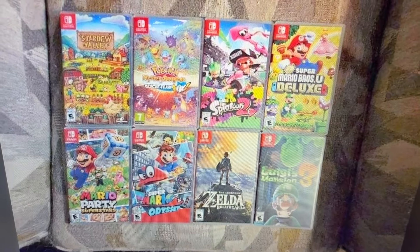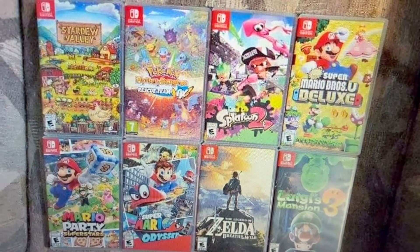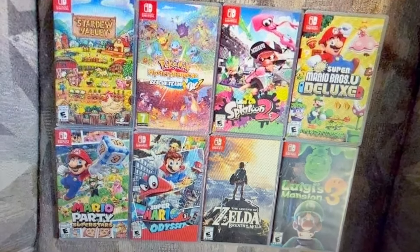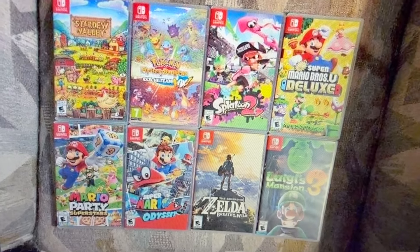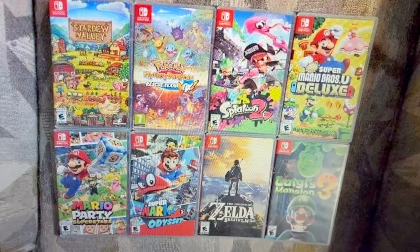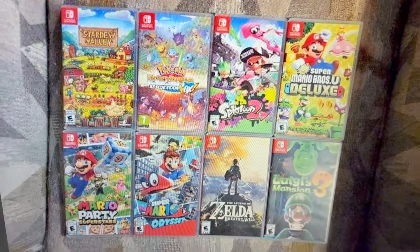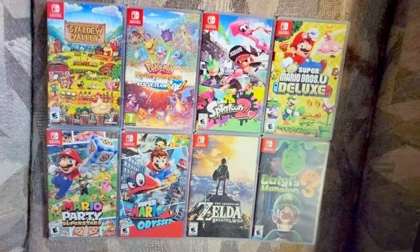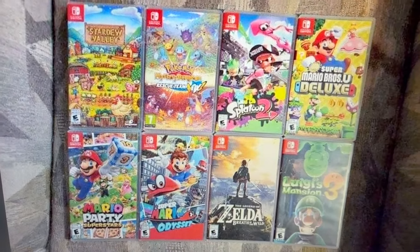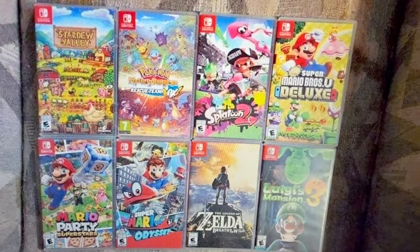We found our first lot - about eight Nintendo Switch games with a Nintendo Switch console and dock. They're asking about $400, which isn't unreasonable, but I priced everything out and it came to about $550. After fees we're looking at about $475, so we're not left with a lot of room at $400. At $350 we make about 22%, so I offered them $300 because it's about an hour drive from the studio - we'd need to line up a couple other pickups to justify the trip.